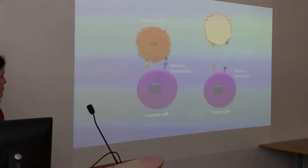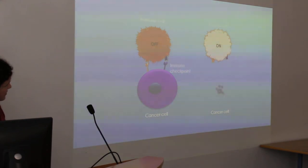However, if we add an immunotherapy into this, it blocks the immune checkpoint. And when the immune cell comes, it can recognise the cancer cell, remain active, and destroy the cancer cell.